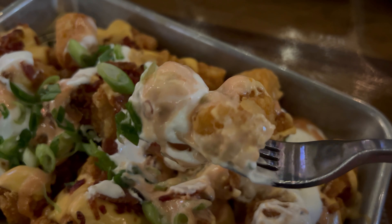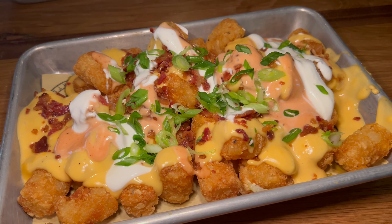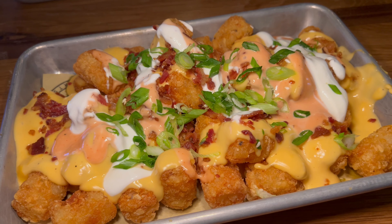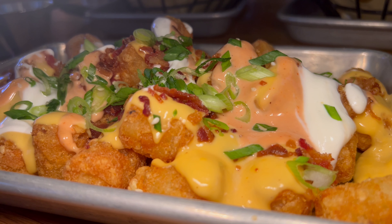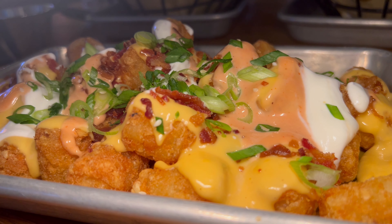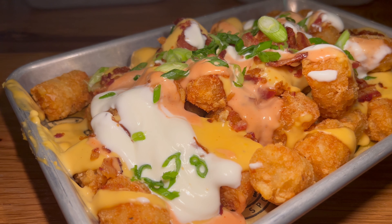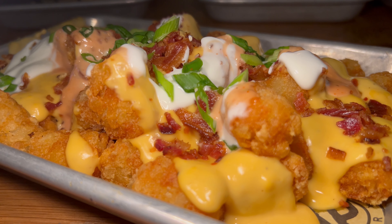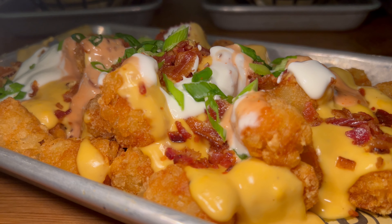Next up, the loaded tater tots. You can get both loaded fries and tater tots — I went with the tots. A nice crunchy fry with a soft, pillowy potato center. The cheese sauce is incredibly rich, very creamy, with a nice sharp flavor. There's also a slightly smoky, tangy sauce resembling a chipotle mayo, plus cooling sour cream, a salty hit from the bacon, and a little bite from the green onions. I like the tater tots.